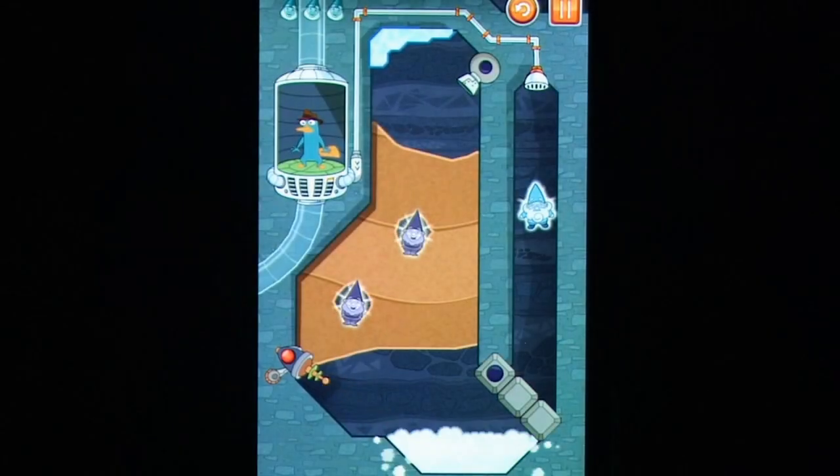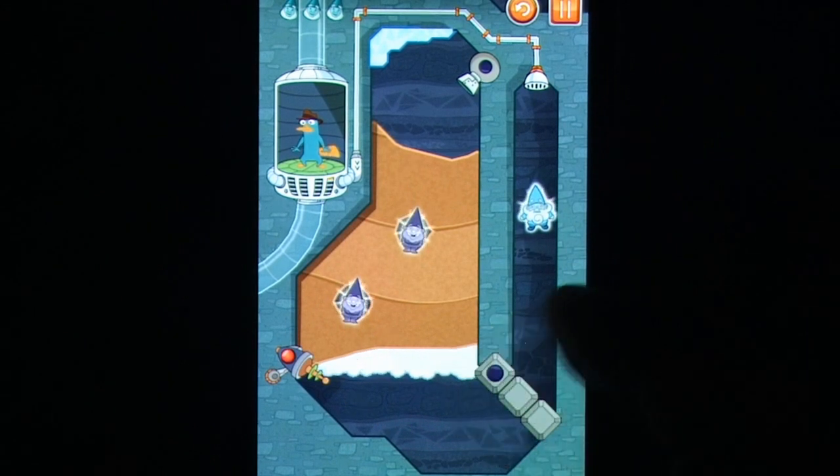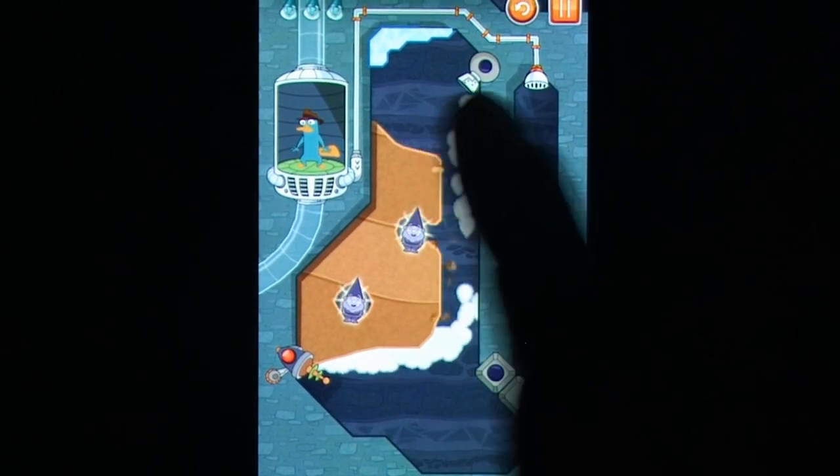If I said I watched Phineas and Ferb regularly and was a fan of their antics, I'd be a terrible liar. In fact, at best it could be said that I knew the show existed, that it was produced by Disney, and it has a platypus in it.